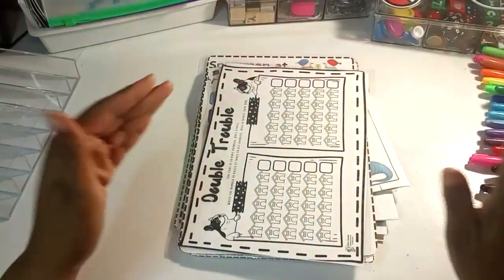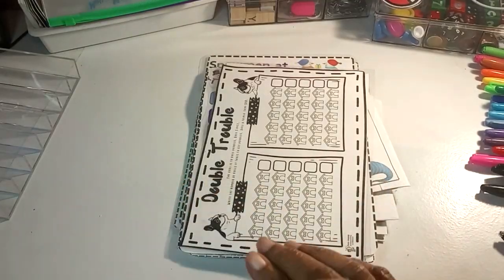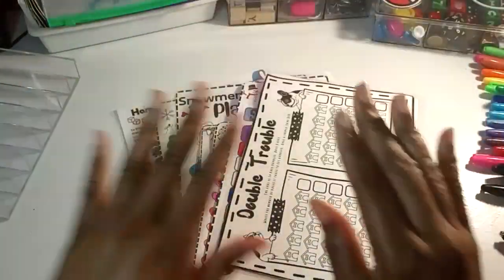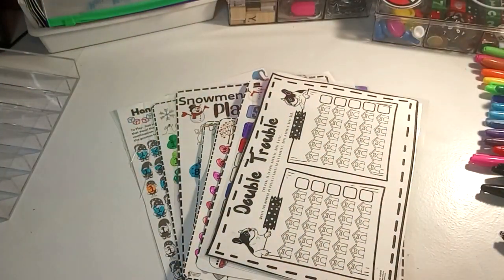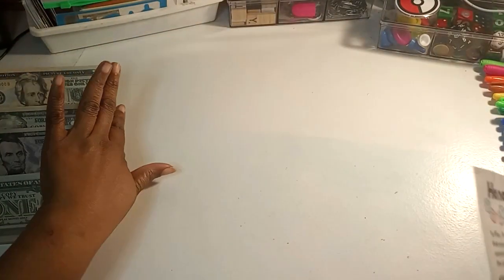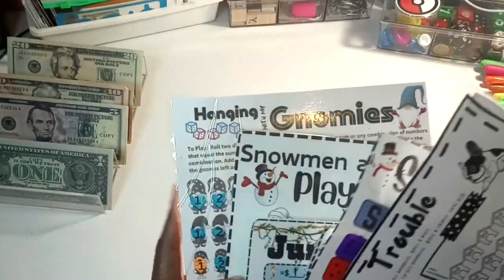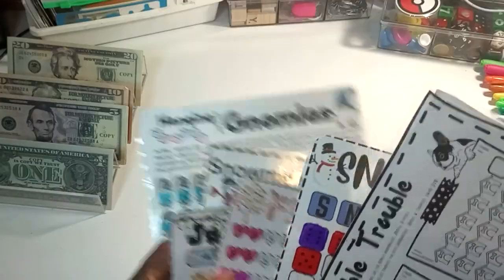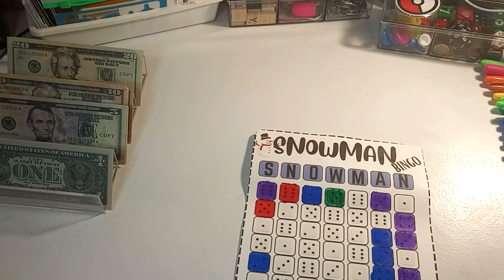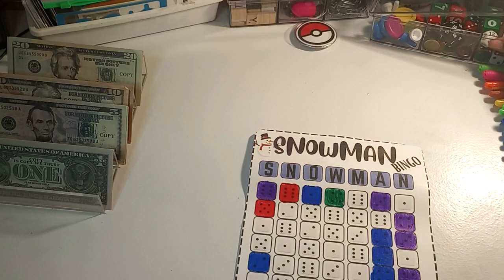Good morning. It is Sunday and that means it is Savings Challenge Sunday. I am back with my games and I am ready to go. Let's get into the fun.